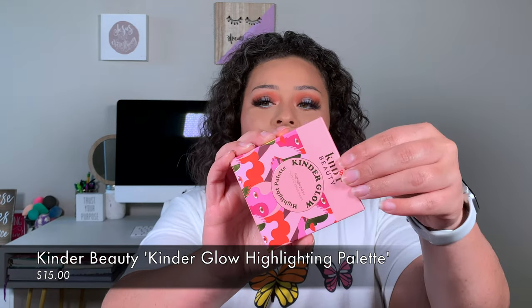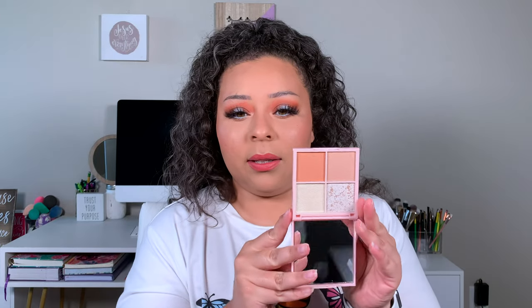Because this was my first box back with them, they threw in a free gift, so I actually got six items. The next thing was the Kinder Beauty Kinder Glow Highlighting Palette. I'm not going to swatch it but I'll open it so you can see — it just wasn't screaming my name at all. It's going into my giveaway drawer for a future giveaway. That retailed for $15.